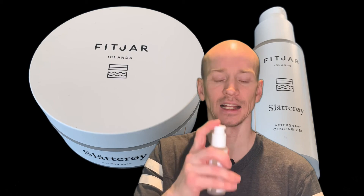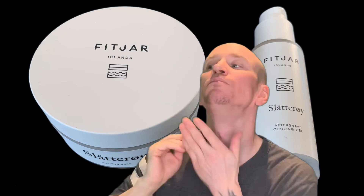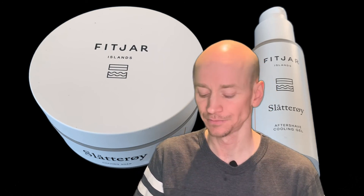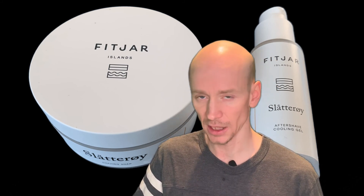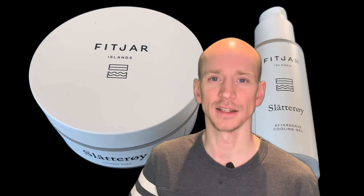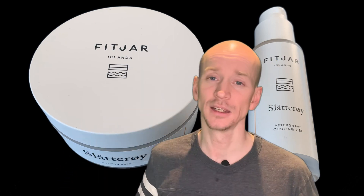I am going to try now the cooling gel. Fantastic — that scent! Go get it — if you don't have this, just go get it. Thank you so much Fitjar, as I said before, for the support for my Facebook group. All the guys and girls love you. Come back later, watch my videos, subscribe if you like — bye bye!